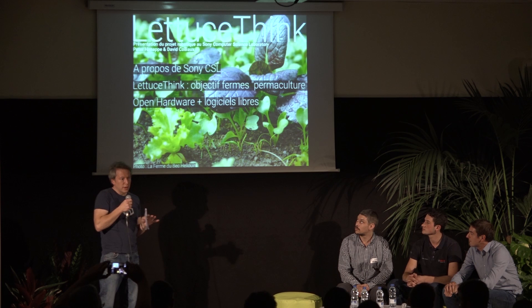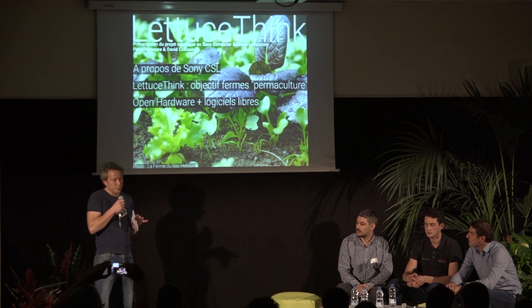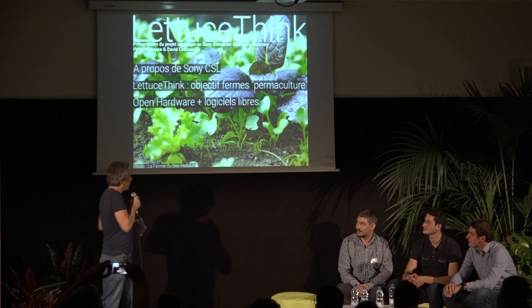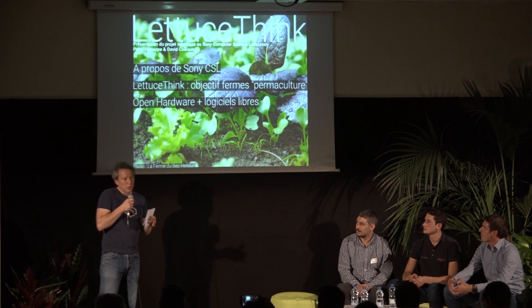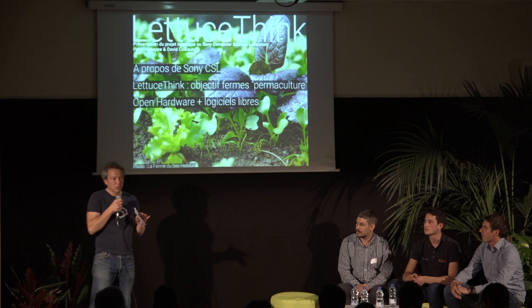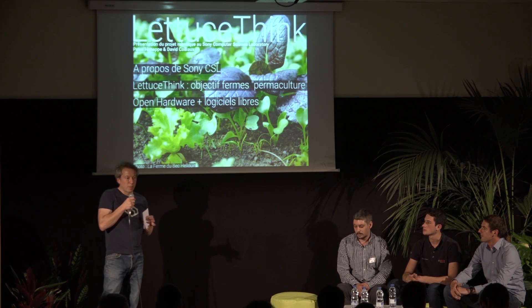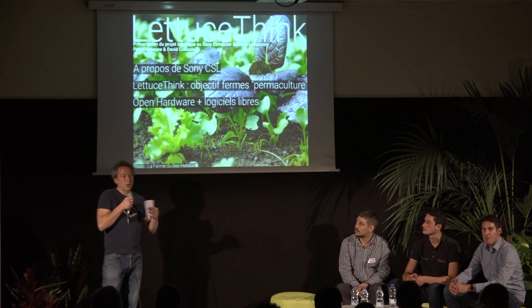Since the summer, we've started working on a robot project for weeding. We have reached the stage of NIO five years ago, so we are not as advanced. In the first step, we're interested in micro farms — about 100 square meters to a few hectares — with polyculture. Most of the time, those are permaculture farms.